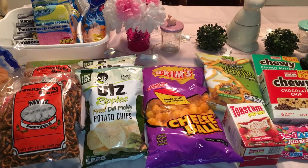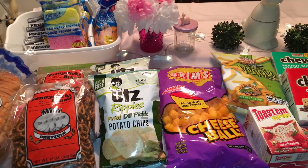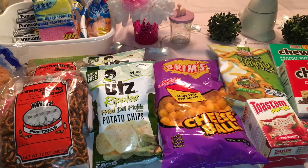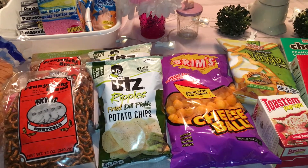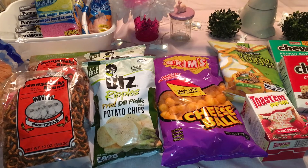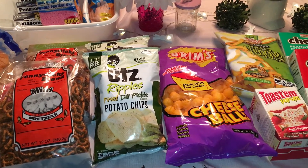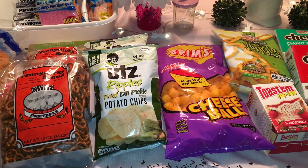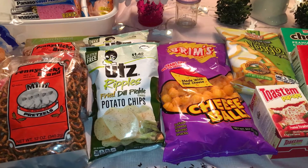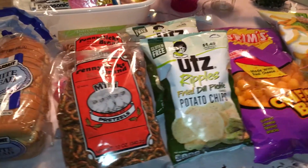Hi guys, welcome back. I have a Dollar Tree haul for you guys — it is that time again. I know it has been a couple of weeks, and I've been watching so many YouTubers hauling so many great things. I did not find everything but I did get a ton of stuff. I also got a few things for the kids for Easter. Let's get into it and let me show you what we got.